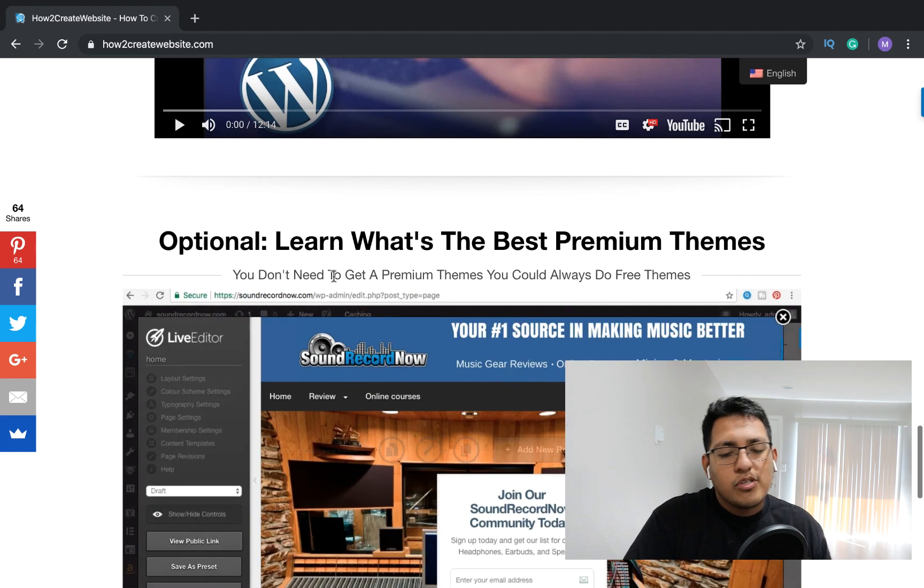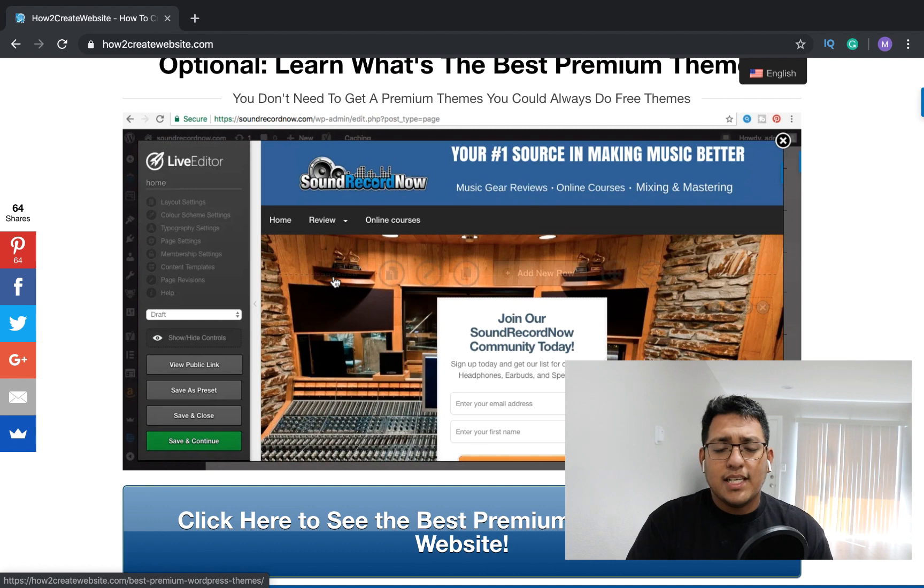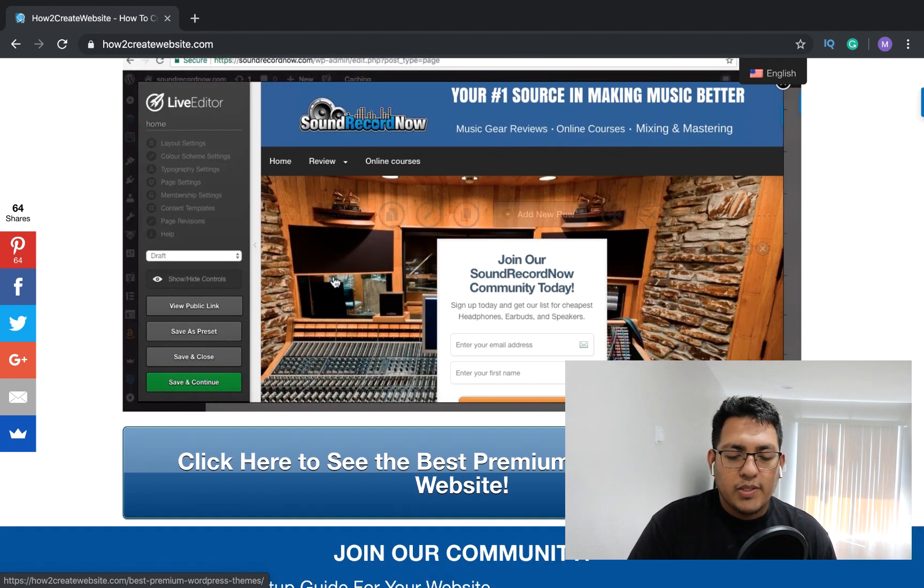It's just optional for you to choose a premium theme. If you do decide to get one, I suggest one of the options on my best premium themes list — I'll leave that link if you want to get started with that.